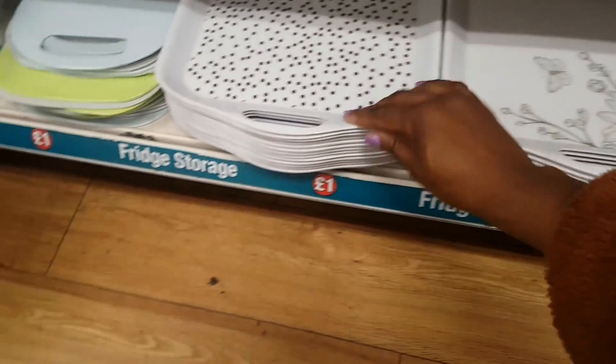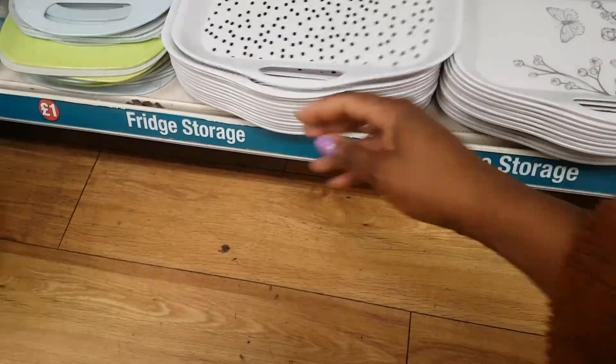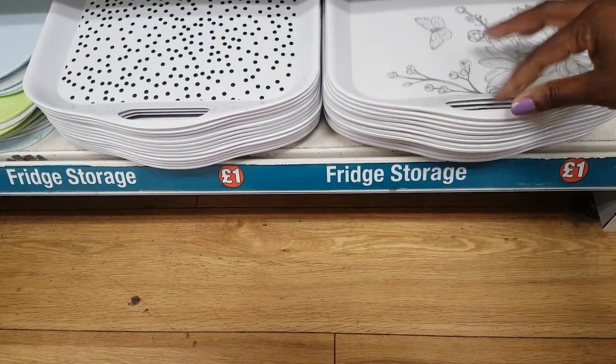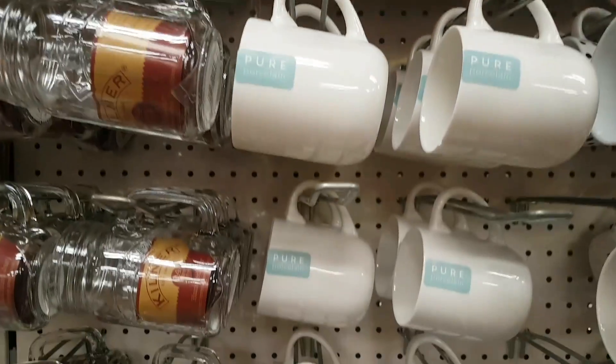Also spotted are the coordinating trays — the grey floral and butterfly version, and the polka dot one. There doesn't appear to be a stripe tray version visible. Then moving back up to the top, there's a gorgeous matte pink mug.